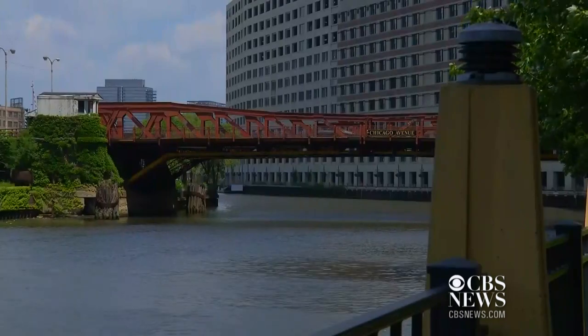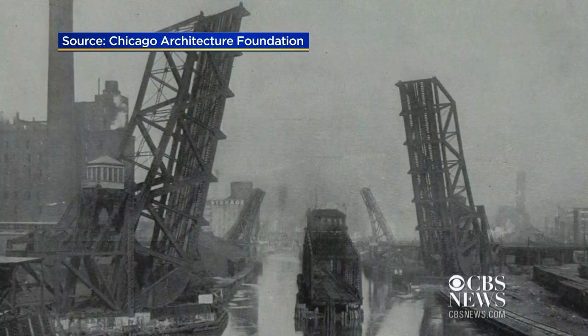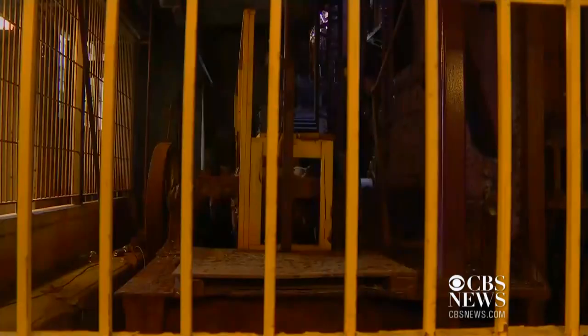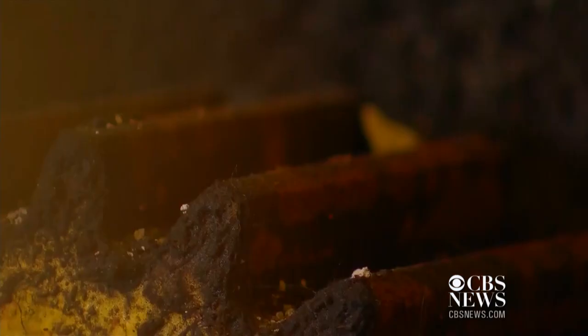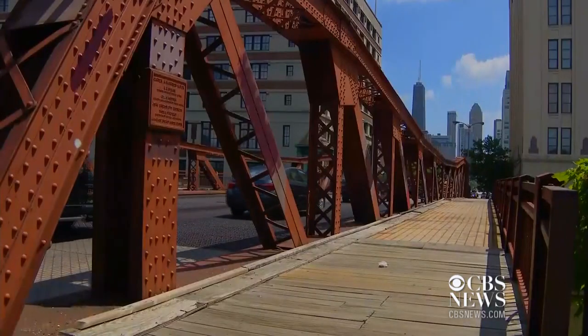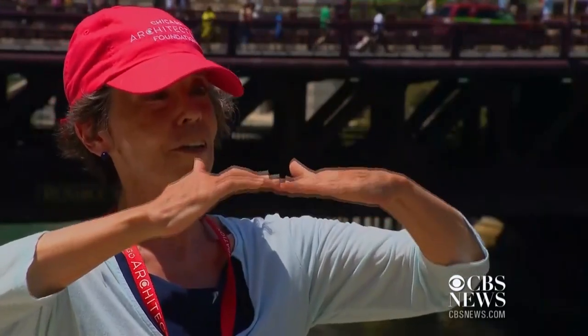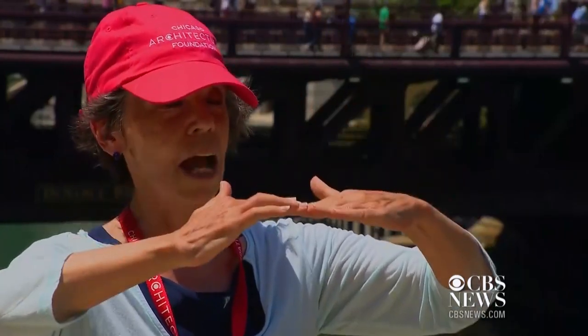The bridge was built in 1914, when it and dozens of others had to make way for the industrial traffic crowding the river beneath. It lifts up. Travel to its underbelly and you'll find the gears and counterweights that can set it in motion — a design known as bascule. Bascule is a French word for teeter-totter. Just like you getting off of the teeter-totter, it goes up and down like this.